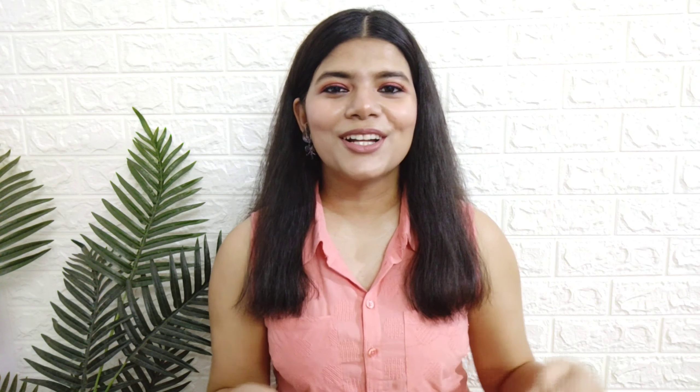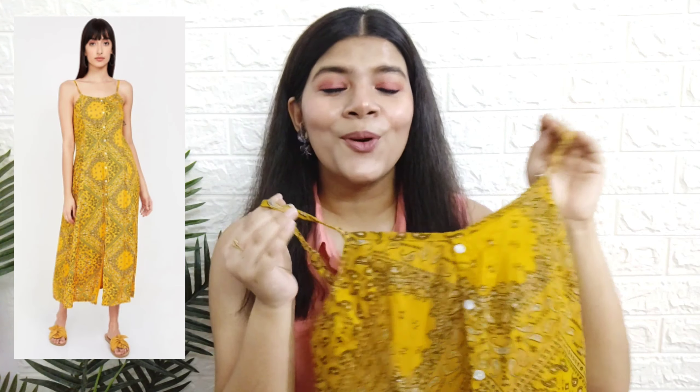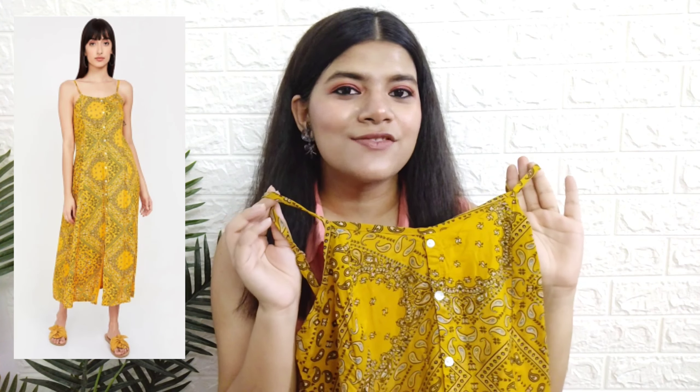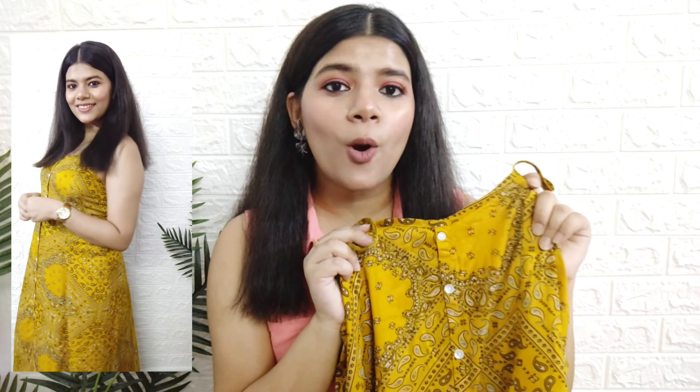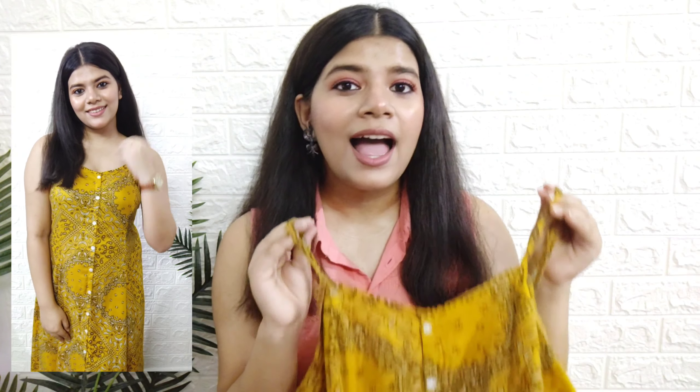Also guys, in saare items ke links aapko mere hall pack profile link mein mil jayenge — the link is in the description box. Next up I got this maxi dress again in the color mustard yellow — told you I am obsessed with this color. It's a very boho dress and puri dress mein ye print de rakha hai — it's giving me a lot of boho and banjaran vibes. Front mein button down detailing de rakhi hai. It's an A-line dress and the fitting is so good, the way it falls on my body is so gorge.